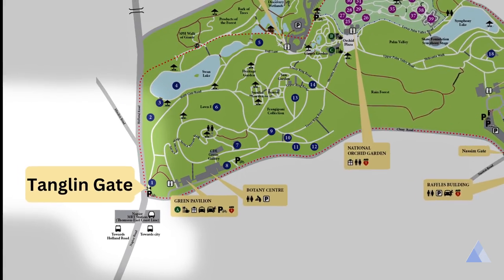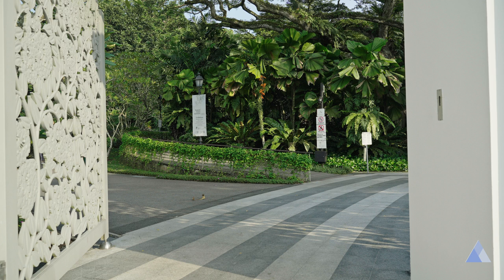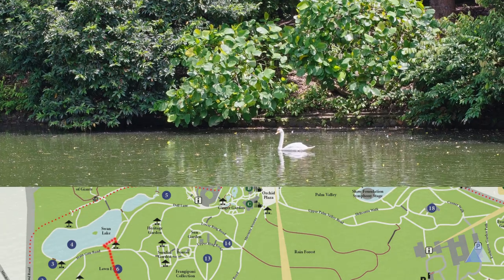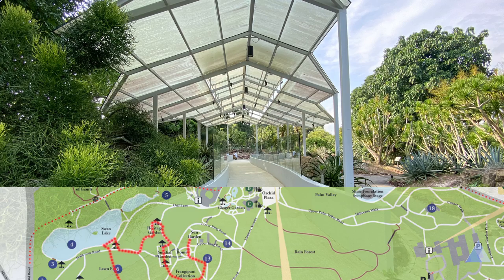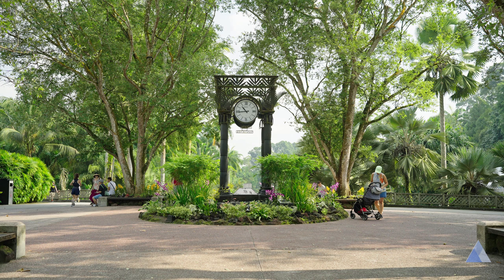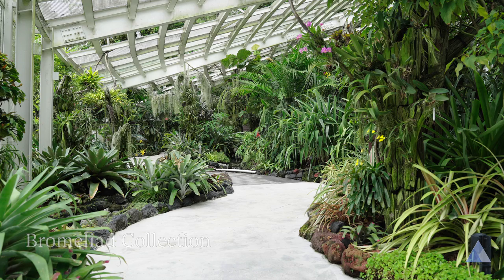Here's the route. First, take public transport and start from Tanglin Gate. Once inside, prioritize taking the narrower roads while following the signboards towards the National Orchid Garden. This should lead you to a cluster of great attractions like the Swan Lake, the Heritage Garden, Sundial Garden, Bandstand, Sun Garden and the Ginger Garden. After enjoying all those parks, it'll be good to take a rest at the Orchid Plaza before making your way into the National Orchid Garden. I highly recommend visiting the Cool House, the Mist House and the Bromeliad Collection in the National Orchid Garden.